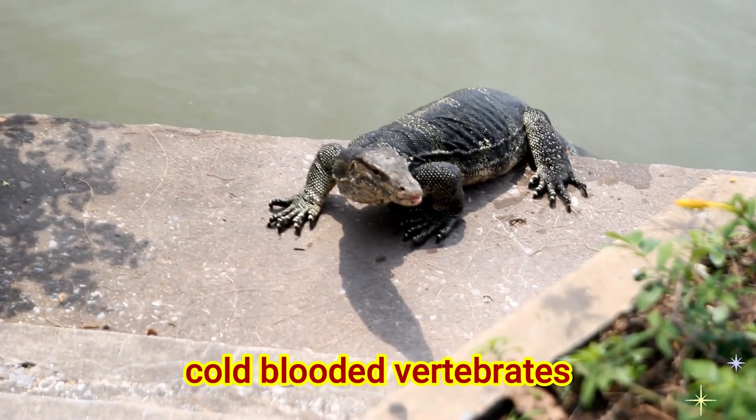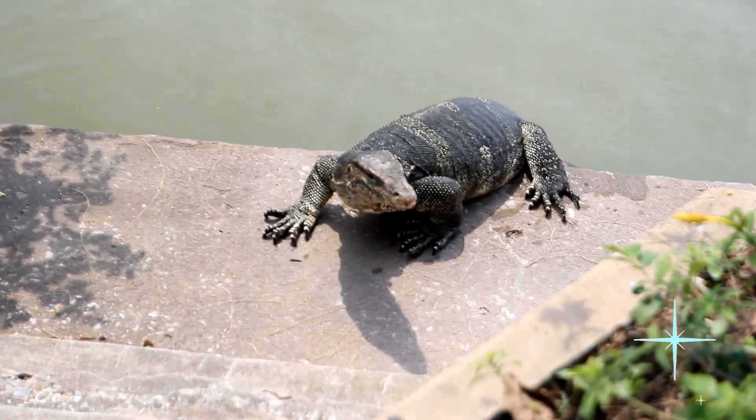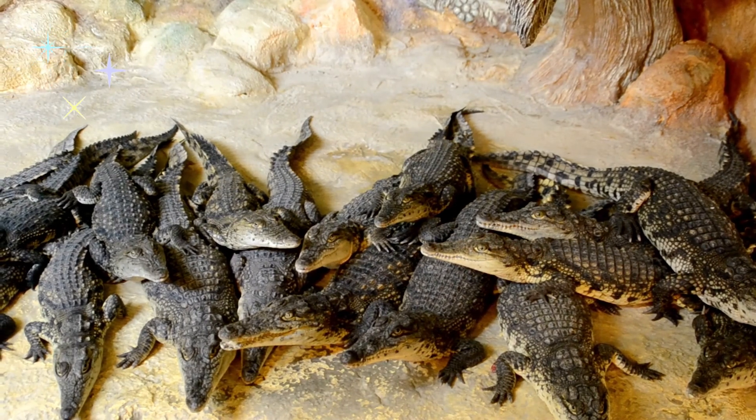Reptiles are cold-blooded vertebrates. They use sun and shade to regulate their body temperature. If a reptile gets too cold, it will become sluggish and tired.